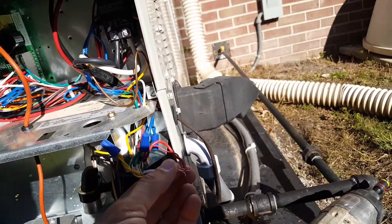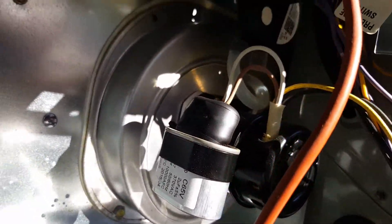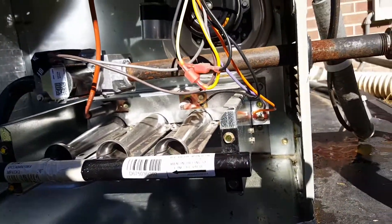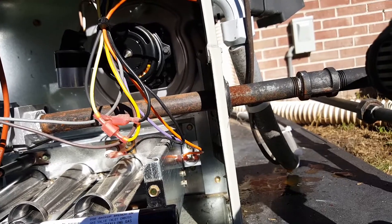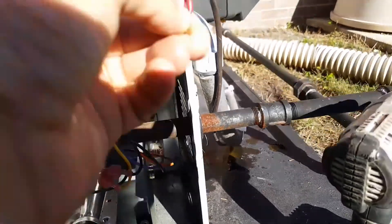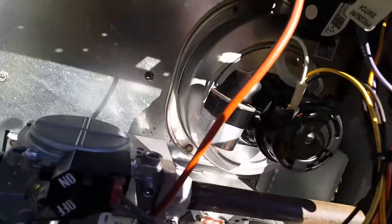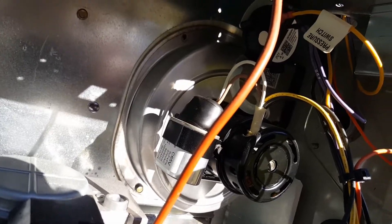It didn't even fire up. Let's see if it fires up this time. It is not firing up, probably because with all that water in the combustion blower housing, they can't create a vacuum to close that vacuum switch.